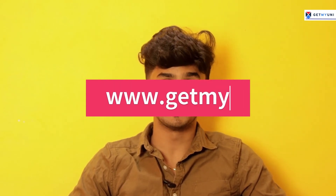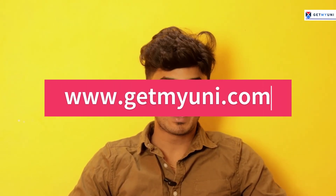With that, we come to an end to today's video and I hope this video was useful and you found this piece of information relevant. To know more about NEET PG or any other examination, you can check out our website at www.getmyuni.com. We'll be back with another exciting video. Until then, stay tuned and subscribe to our channel.